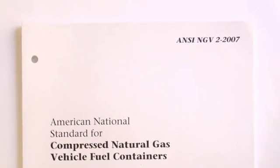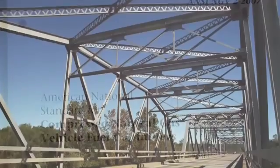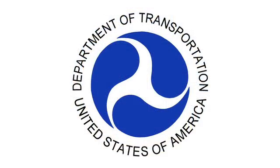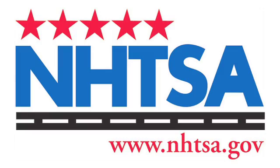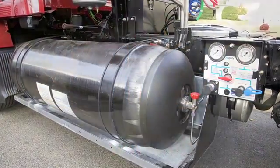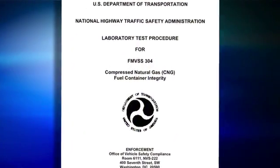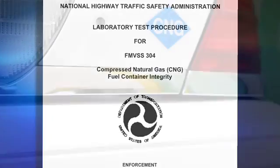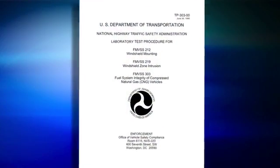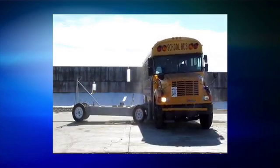The standard ANSI-NGV-2 is now in its fourth edition. At the same time, the U.S. Department of Transportation's National Highway Traffic Safety Administration published regulations to cover the use of CNG cylinders as vehicle fuel tanks under FMVSS number 304. Regulations covering the fuel system integrity in FMVSS 303 will be discussed when we cover crash testing of vehicle fuel systems.